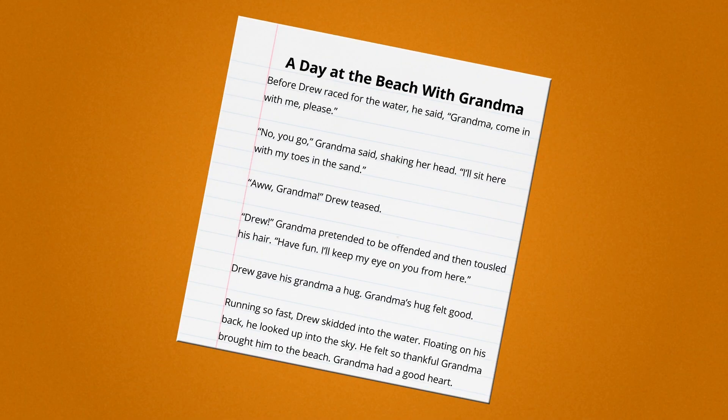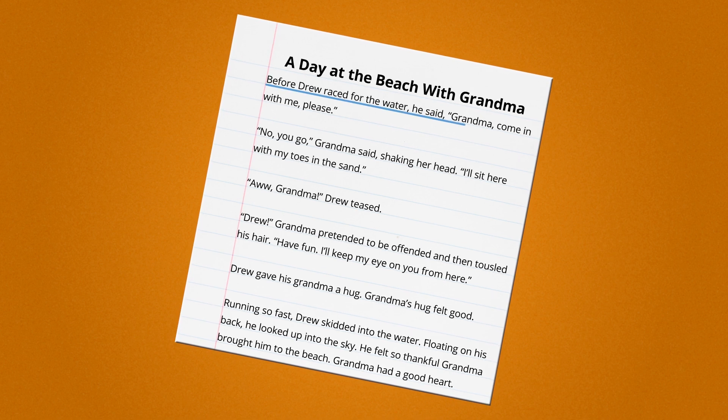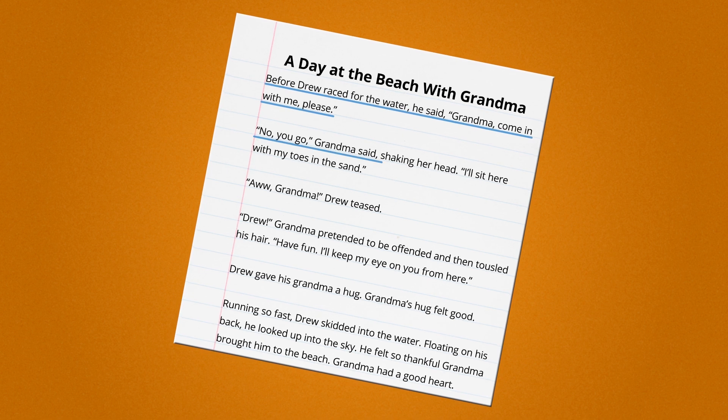Check out this short story I wrote that I know I need to revise. Please read along with me. Before Drew raced for the water, he said, "Grandma, come in with me, please." "No, you go," Grandma said, shaking her head.